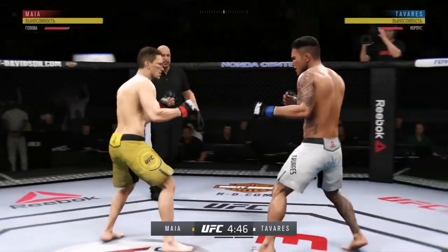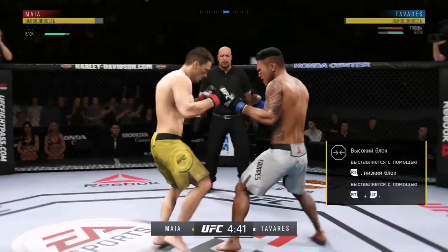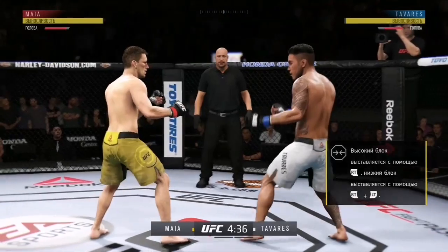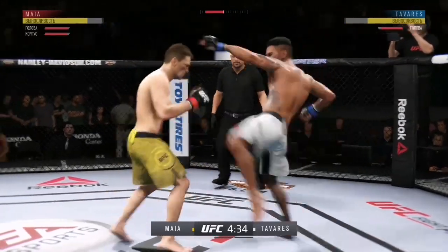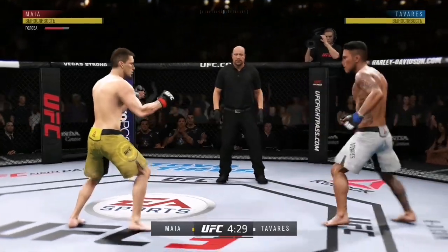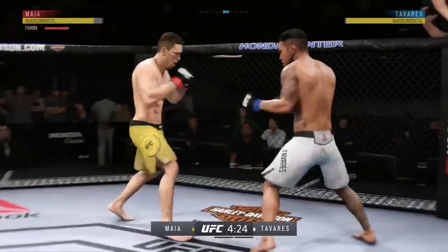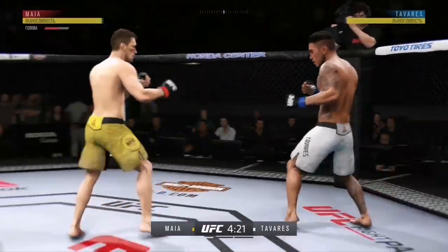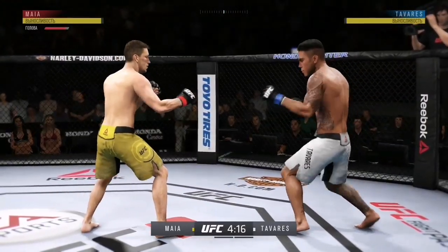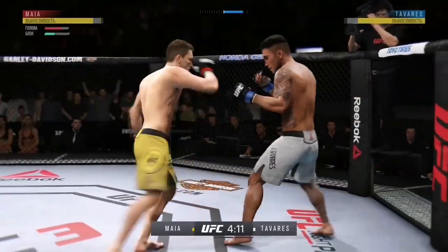Oh! They're both landing bombs on each other. Looking to establish the jab here. Nicely done by Mayer. Immediately shoots for the leg. Nice punch by Devoris. Really missing with that right hand. Looking to avoid that left hand. Devoris gets touched by that leg kick attempt.